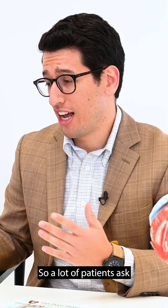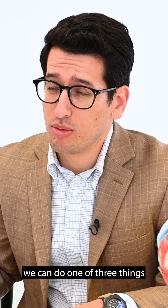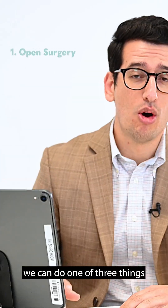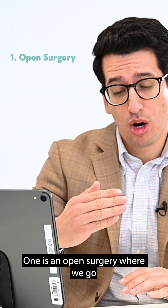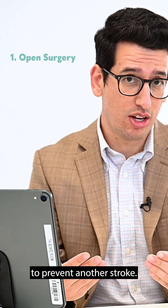A lot of patients ask what treatments are available for this. We can do one of three things. One is an open surgery where we go and take that plaque out, which is important to prevent another stroke.